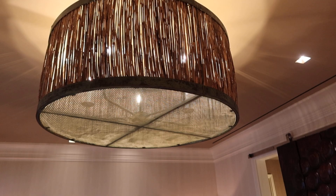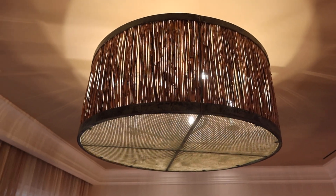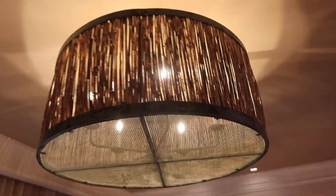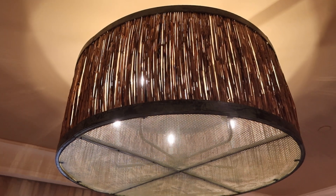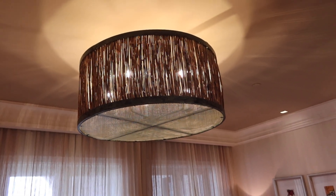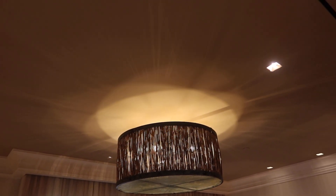It's got bamboo and rattan in the middle, and it's got a metal frame that surrounds it and keeps it all together. Really cool. You can see the kind of starburst reflection that it does on the roof.